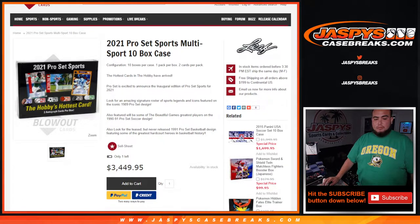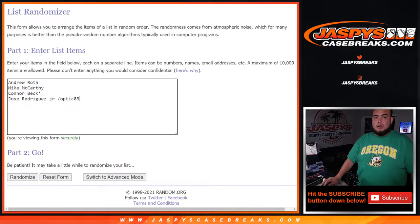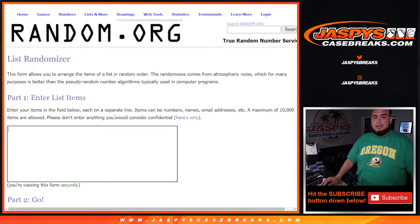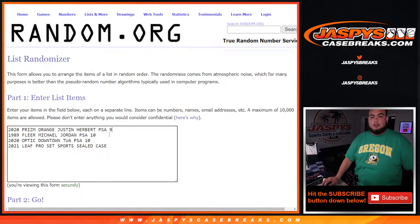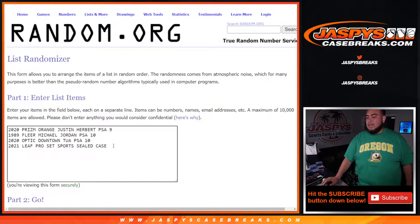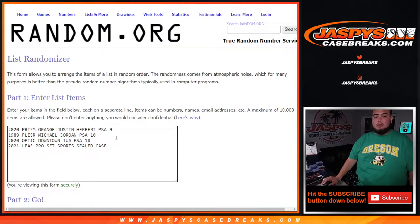I have this already ready since I kind of knew what it was. Here's the dice roller, here's the customer names — I kind of pre-typed it out. The first hit was a Herbie PSA 9 Prism Orange, then 1989 Fleer Michael Jordan PSA 10, 2020 Optic Downtown Tua PSA 10, and then a 2021 Leaf Pro Set Sports sealed case. You can do whatever you want with it — probably can sell it for well over $3,000 sealed.